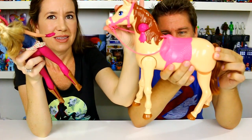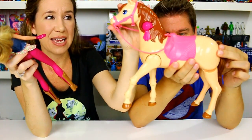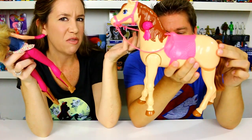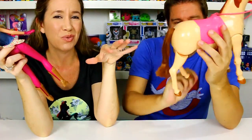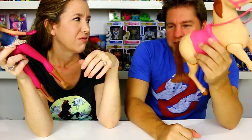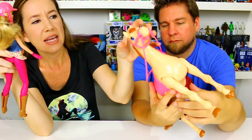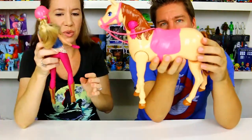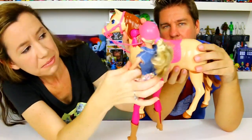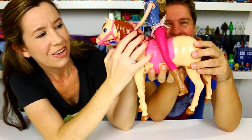If you push the front part of the mane, the horse walks. You can see it has a really nice movement to it. We've bought a walking horse before and this one compares well. The previous one had a removable saddle, which was nice, but this one is solid. Pushing the other side makes Barbie mount the horse.